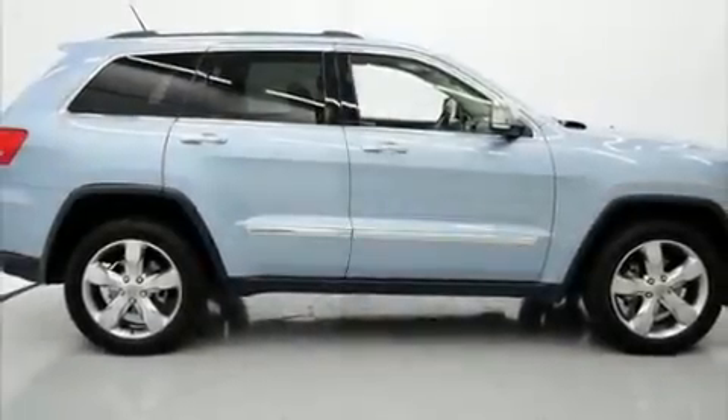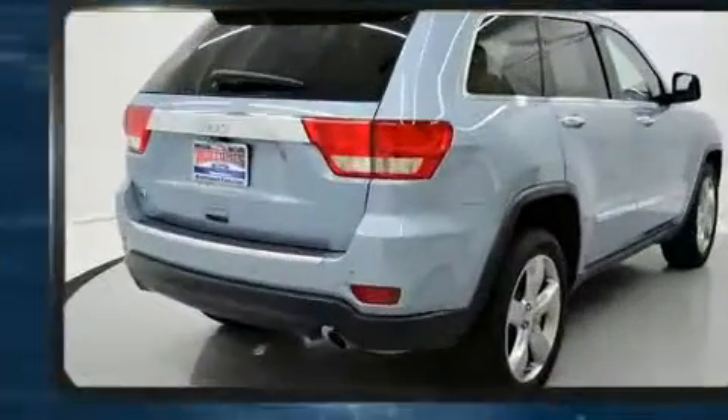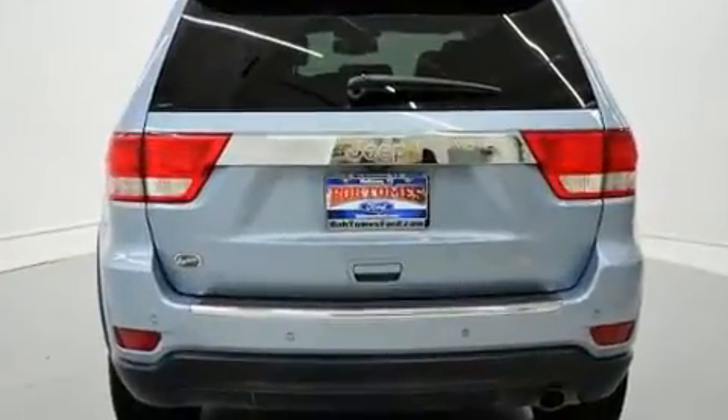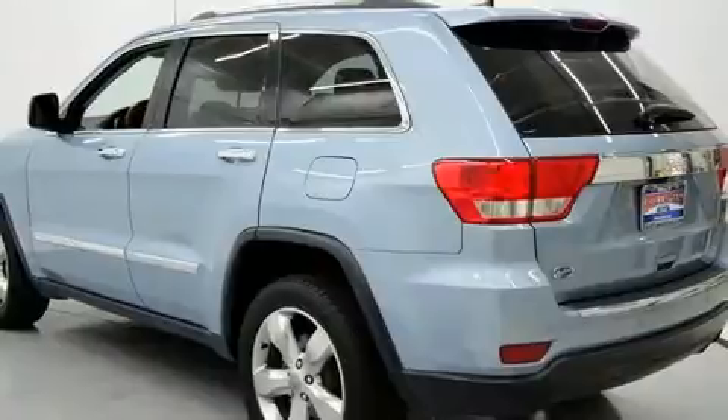Here's a great deal on a 2013 Jeep Grand Cherokee. A wealth of standard features mean that you no longer have to sacrifice — like power windows, mirrors and seats, voice-activated navigation, an automatic dimming rearview mirror, remote keyless entry, and seat memory.